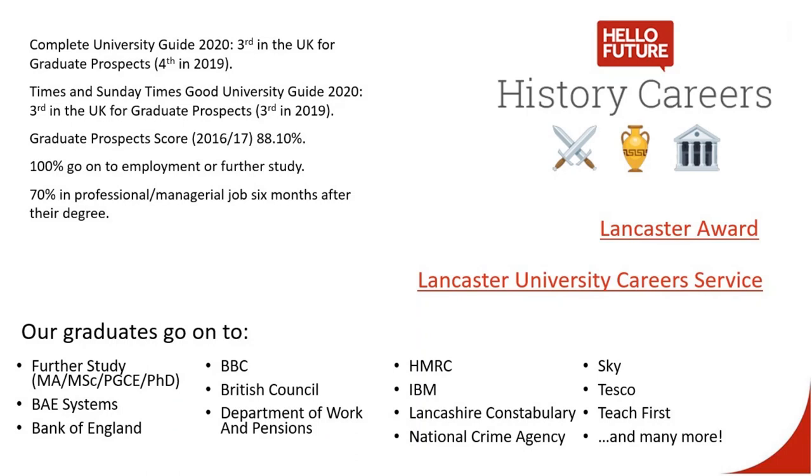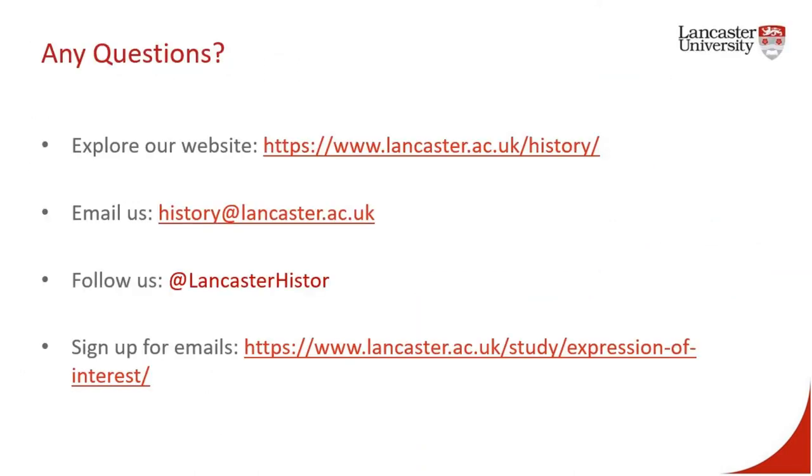Finally, Lancaster University has an excellent career service that will help you to prepare for the competitive graduate job market. There are a number of ways through which you can develop new skills, for example by taking the Lancaster Award. The career service will also help you to reflect upon and present the wealth of transferable skills you will have acquired during your three year history degree. If you have any questions at all about anything I have said, or indeed anything that I haven't, please contact us. Thank you.